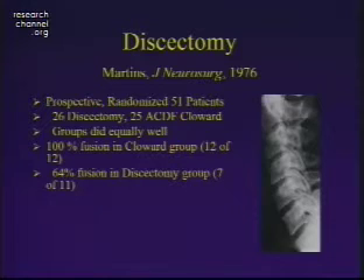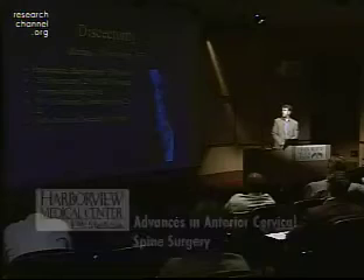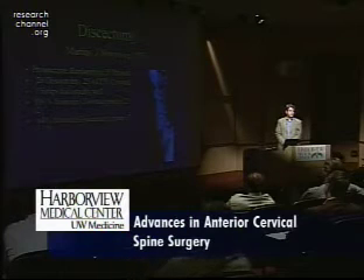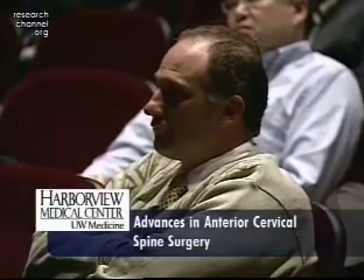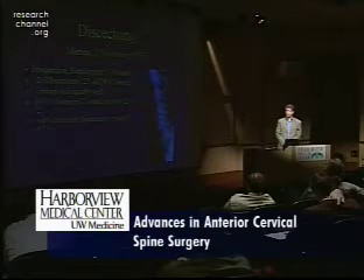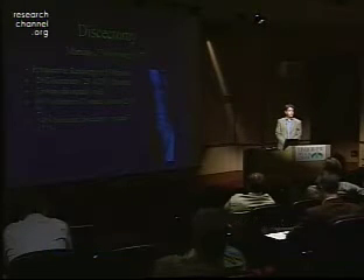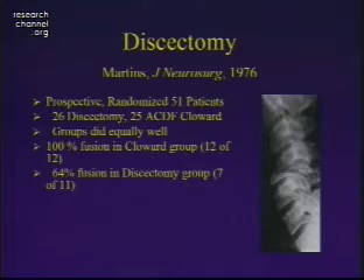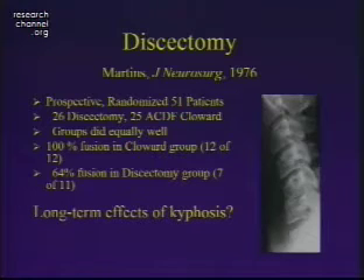Initially, these were done as discectomies — the simplest way to decompress the spine — and often they were not followed up with any fusion. There are a number of papers published comparing two groups: those patients that had a discectomy without fusion versus an anterior cervical discectomy with fusion, meaning those patients who had something put into the space. Many of these papers, including recent ones from Finnish groups, have shown that the patients do equally well.